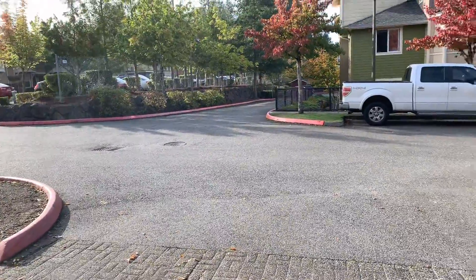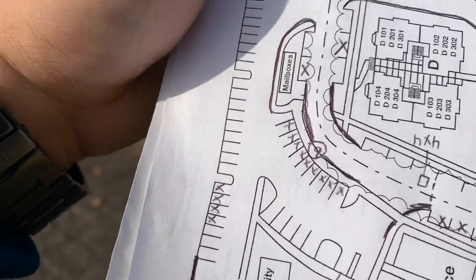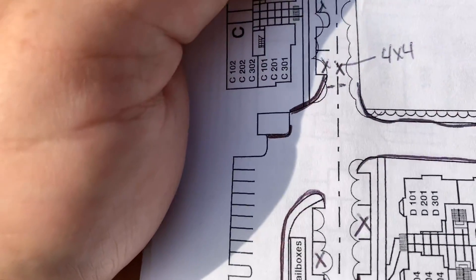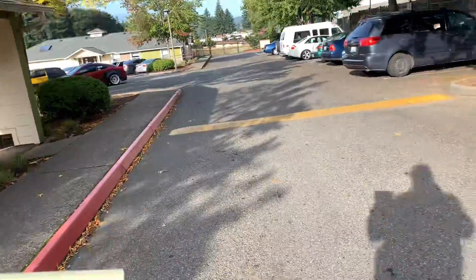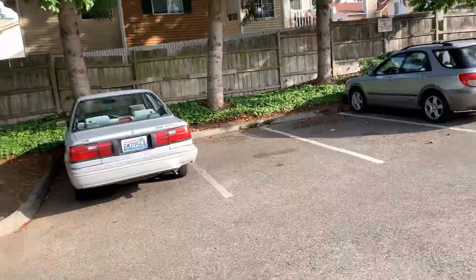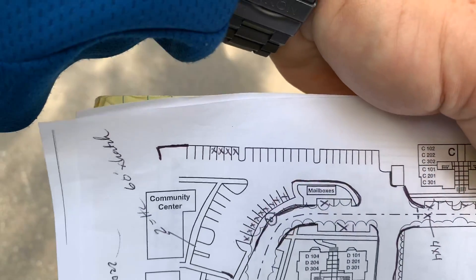I've marked on this map where the office is down there. I started walking to the left and made my way up to this trash enclosure right here in the center of the page. I'm going to come down here behind the mailbox kiosk and show you what my plan is. Not every stall has really bad oil spot damage, but some of them do, and I've marked on the map where some of these are.